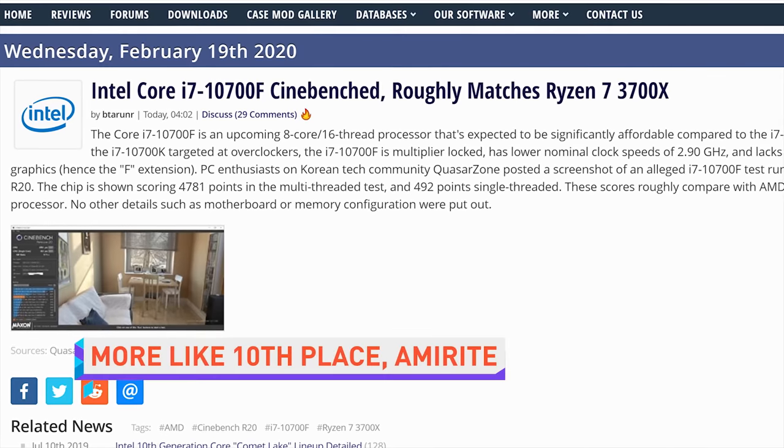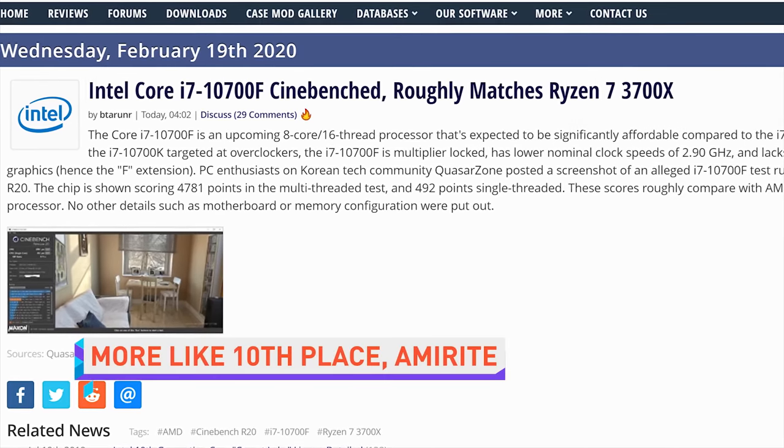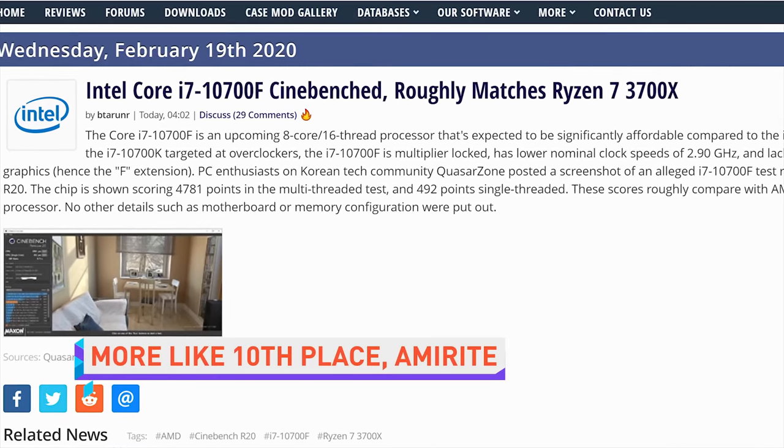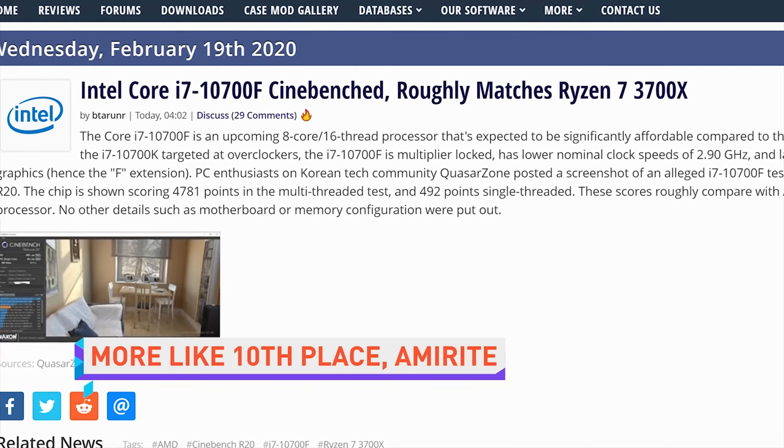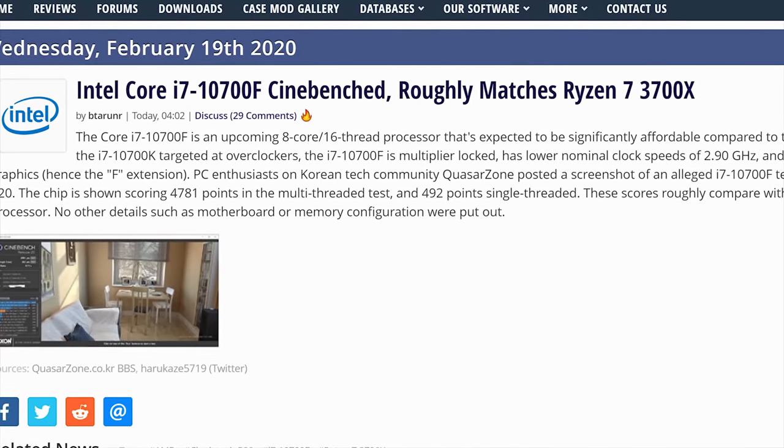A leaked Cinebench result shows Intel's upcoming 10th generation Core i7-10700F matching the performance of AMD's Ryzen 7 3700X, which would be exciting if the Ryzen chip didn't launch last year — and we didn't know that by the time Intel actually launches its 10th gen, Ryzen would probably have something even better coming out. So don't give up yet; they could still make it cheap.